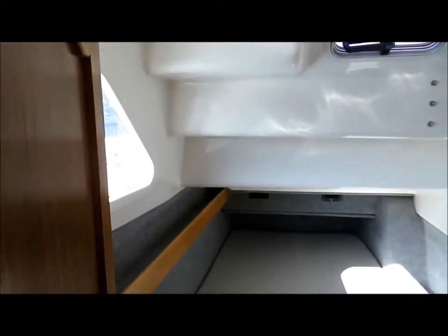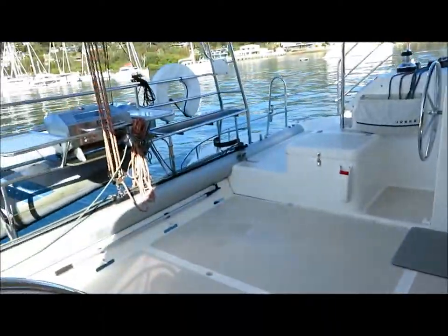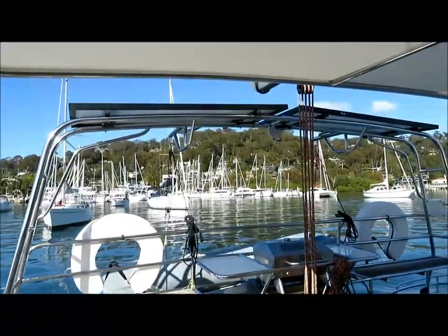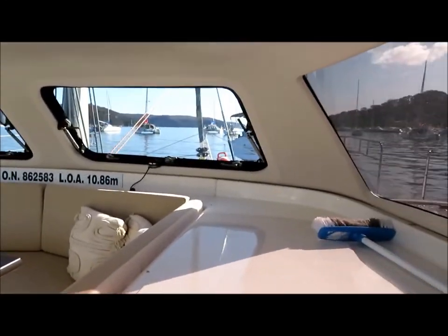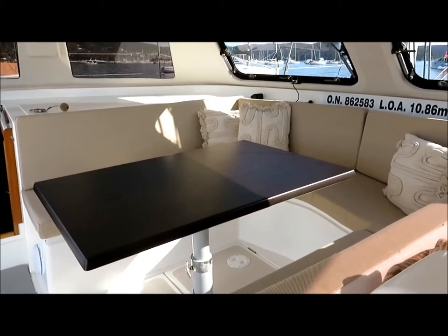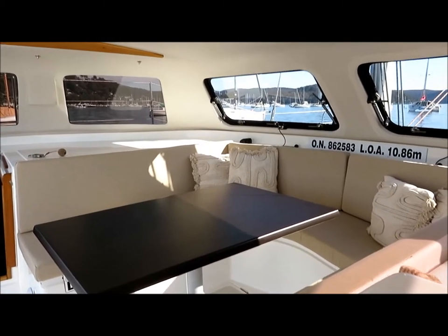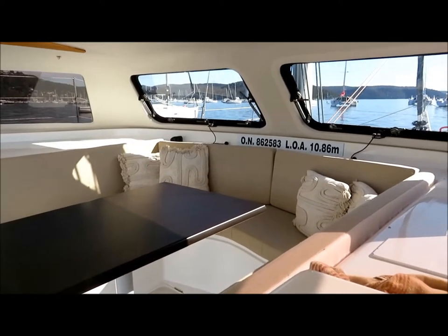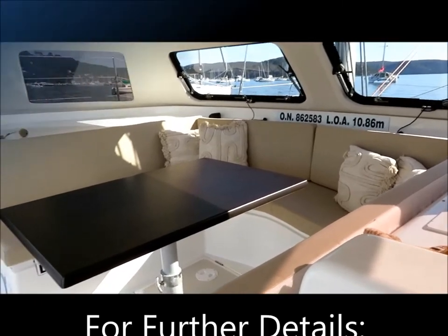And then the double aft. So an absolutely stunning example of these popular catamarans. It's really hard to fault anything on this vessel. If you'd like some further details, you can contact Performance Boating on 02-9979-9755, or email us at info@performanceboating.com.au. Thanks for watching.